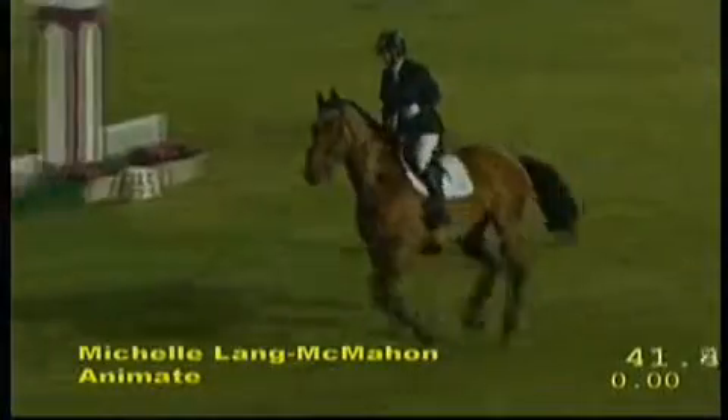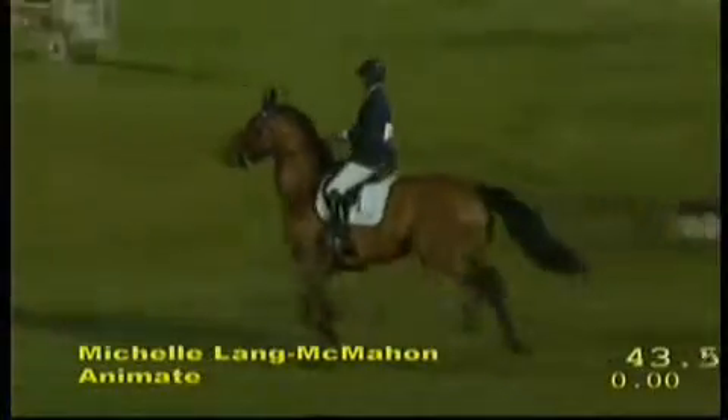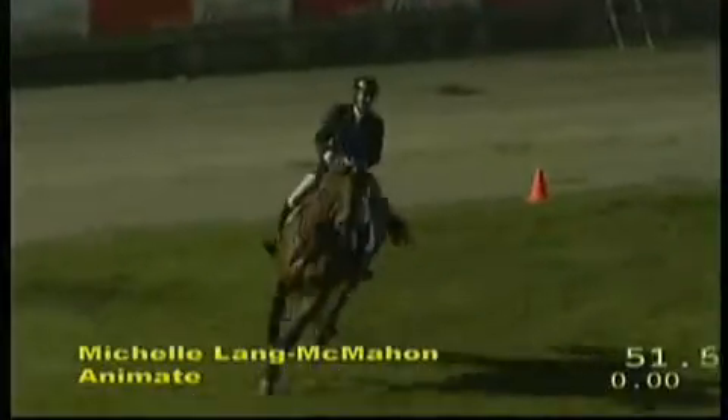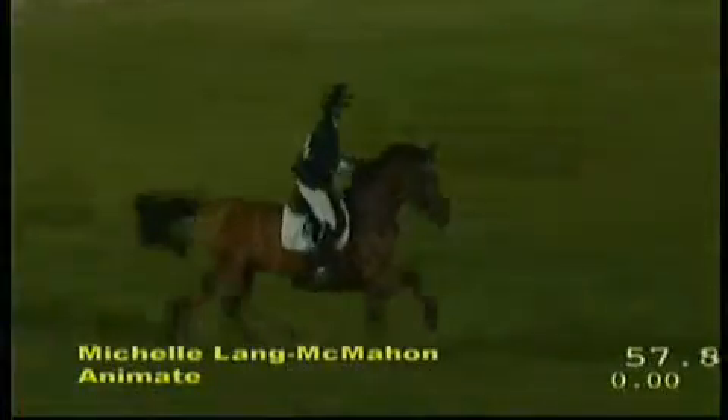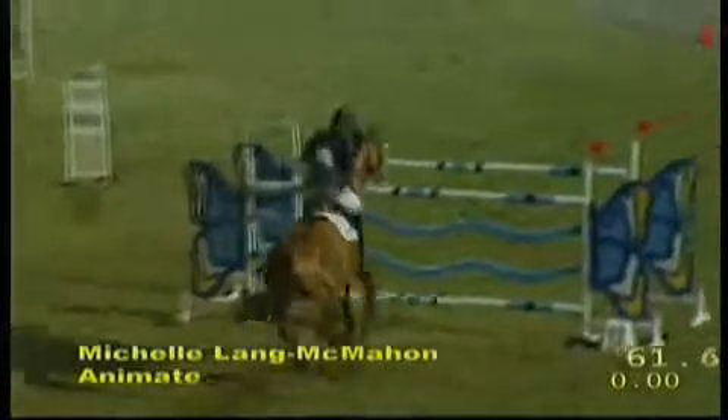Going to take the long way around, not taking any chances at this big vertical — the third last fence on the course, multi-colored blue and yellow and red and white — and cleared it beautifully. Sweeps around the corner now into the last combination: 11A is clear, B is clear, last fence coming up for Animate. Michelle Lang McMahon — a beautiful round!